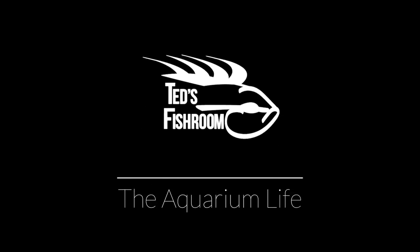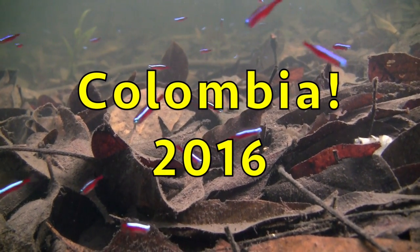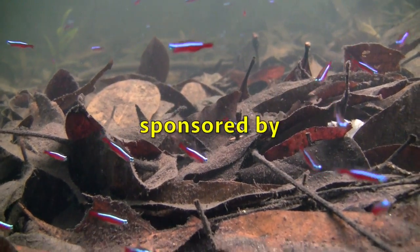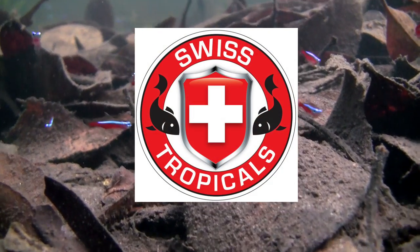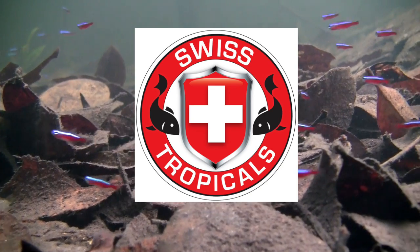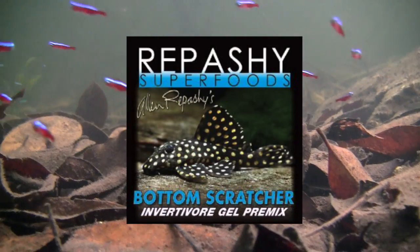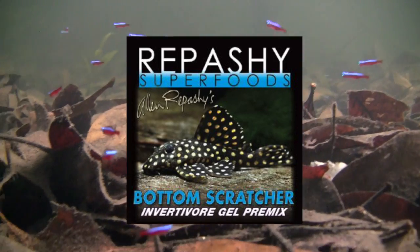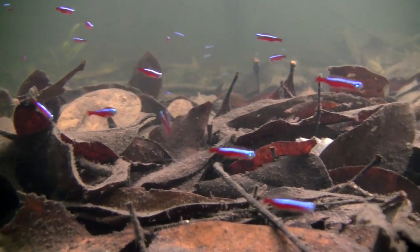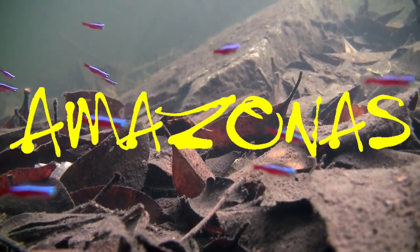Ted's Fish Room and the Aquarium Life present Columbia 2016, sponsored by Swiss Tropicals — the exclusive source for Poret foam filtration and other quality aquarium products — Repassi Superfoods, providing a full line of premium gel fish food including Bottom Scratcher, and Amazonas Magazine, bringing the world of aquariums to your fingertips.